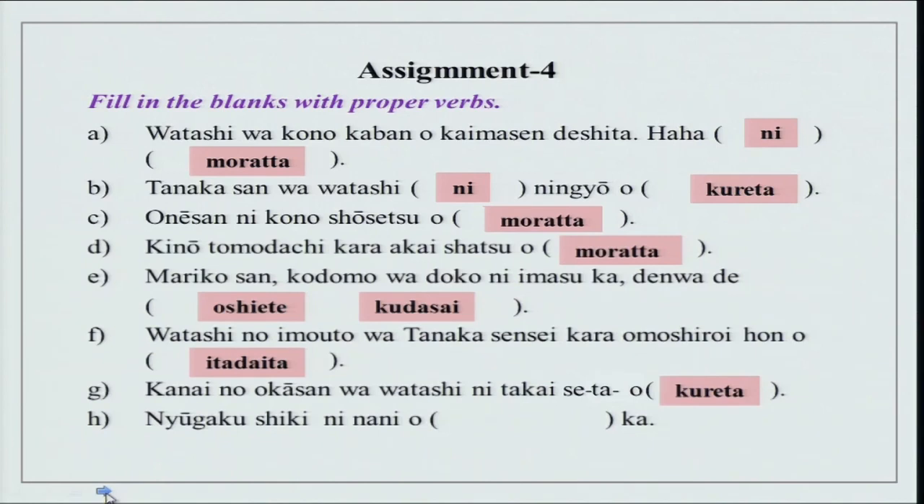Nyuugaku shiki ni nani wo moratta ka — nani wo moraimashita ka can be used.